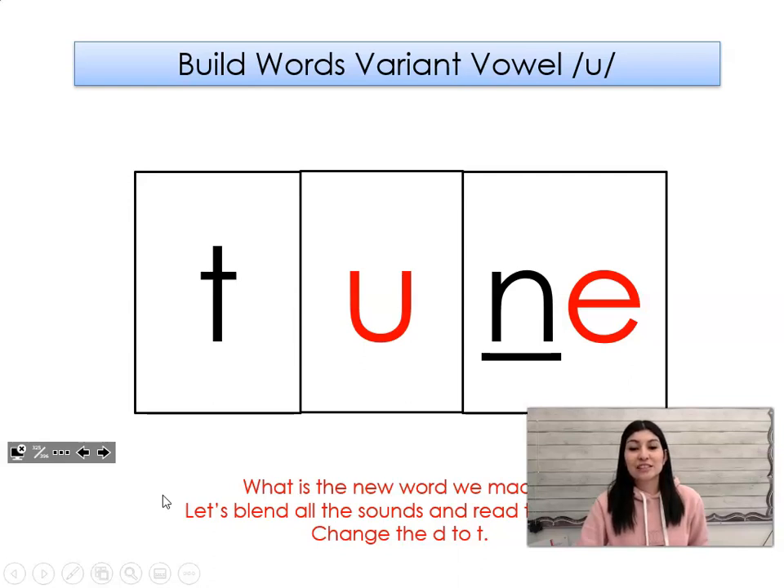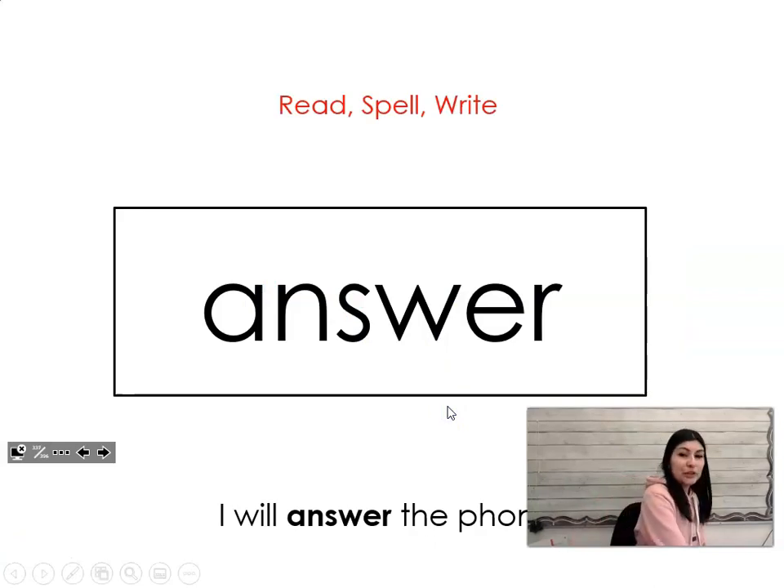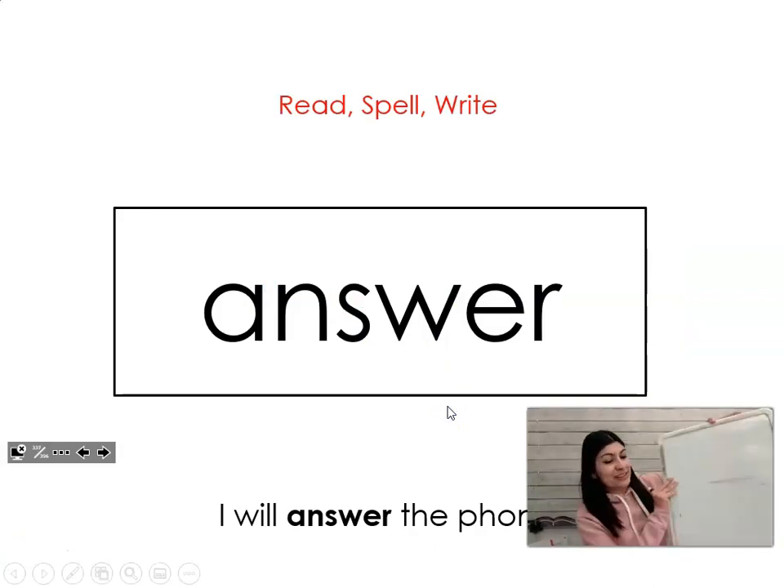Good job! Now that we've practiced reading words with the ooo sound, let's practice words that we just need to memorize how to read and spell. So get your whiteboard and your marker and practice these words with me. The first word is answer. Say it with me: answer. I will answer the phone. Let's spell it and write it together.